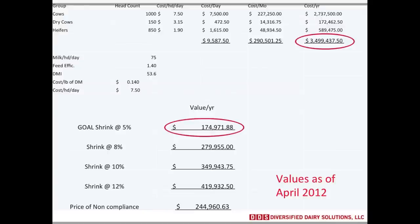That $245,000 is the price of noncompliance — the difference between 12% shrink and 5% shrink on this 1,000-cow dairy. I think a commercial dairy, with a lot of effort and management, could get down to that 5% shrink. Dairies that aren't putting time, money, or energy into managing their commodities are probably up in that 12% range. And this is just a 1,000-cow dairy — on a 2,000, 3,000, or 4,000-cow dairy, these numbers add up really fast.